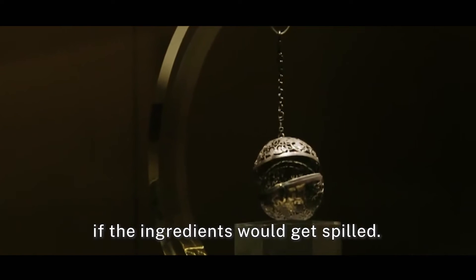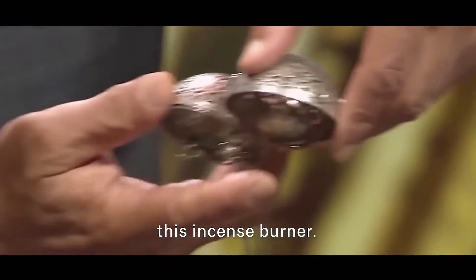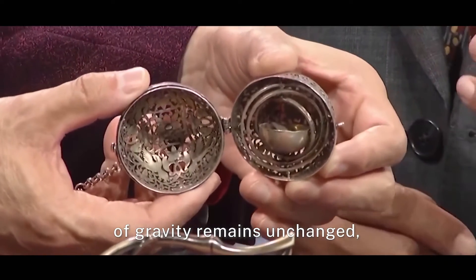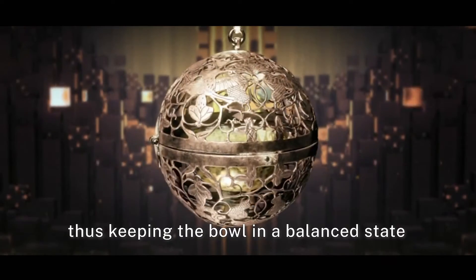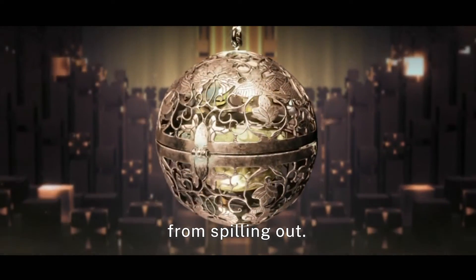You might wonder if the ingredients would get spilled. This is what is ingenious about this incense burner. When the sphere rolls, the concentric rings also spin while the bowl's center of gravity remains unchanged, thus keeping the bowl in a balanced state and preventing the burning ingredients from spilling out.